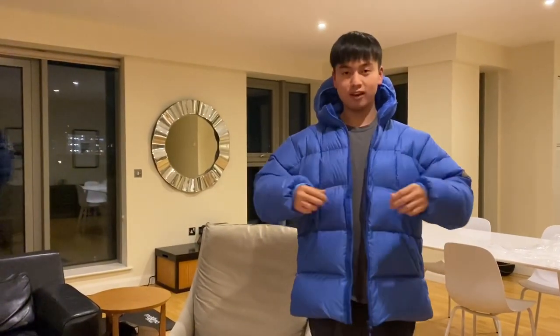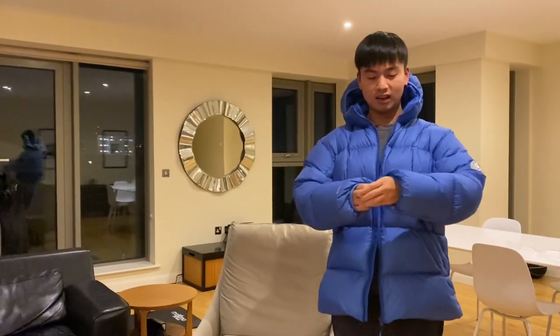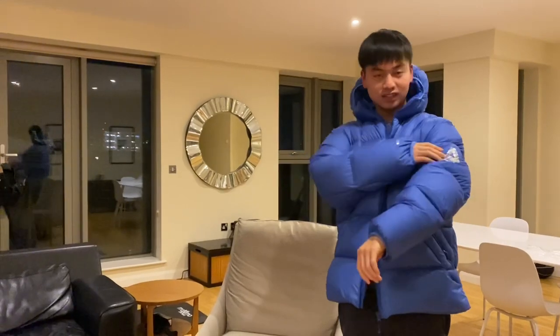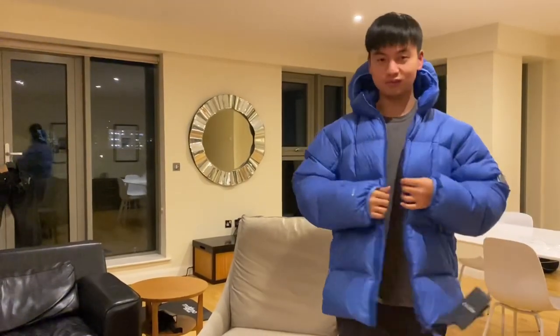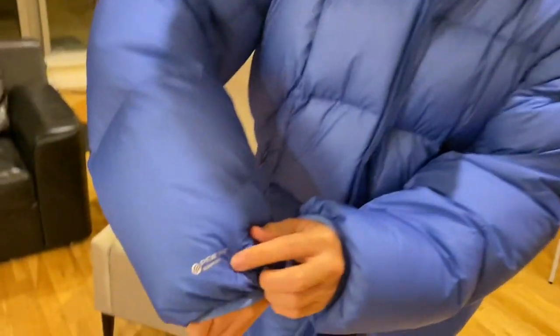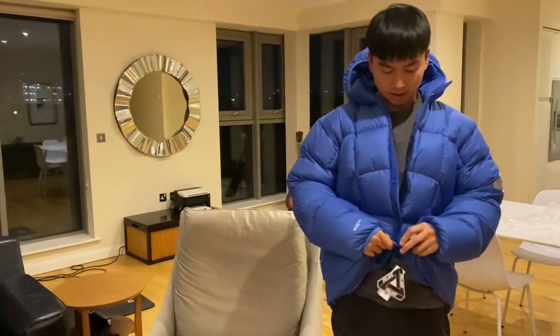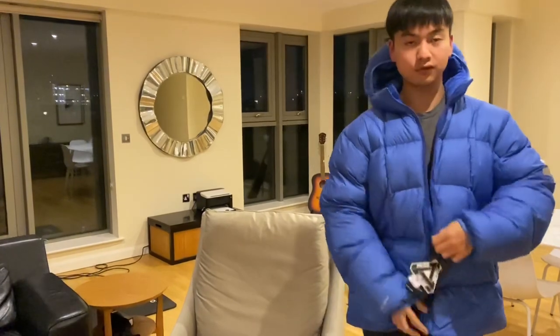So this is the XL on a 178cm frame. It's a very big jacket with a big presence — a very loud and overwhelming piece. There's also a small logo here that I forgot to show earlier. It's essentially a down puffer and it's very, very warm.